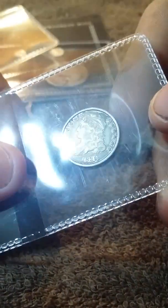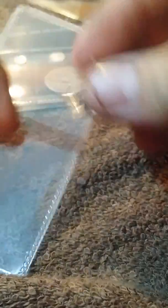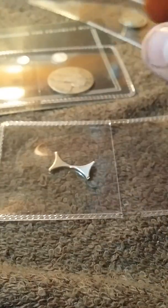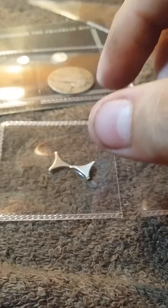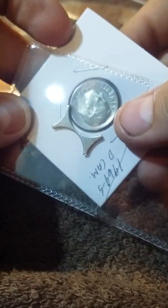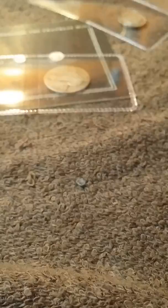That is an 1835 ten cent. I do believe that's a draped bust — I'm not too familiar on the old ones. If this is what I remember, that's when the dimes are struck. That's the piece that kind of connects it — that's pretty cool.